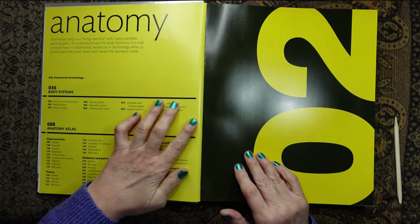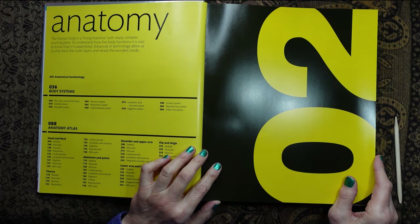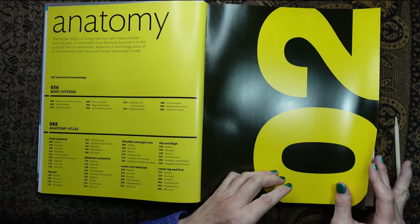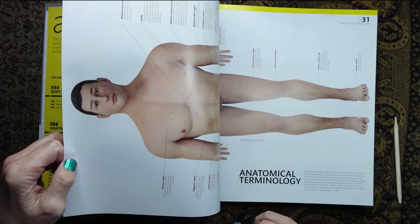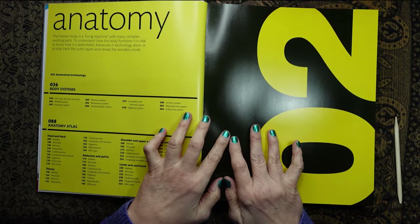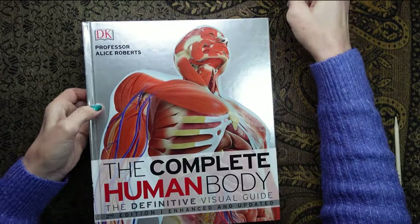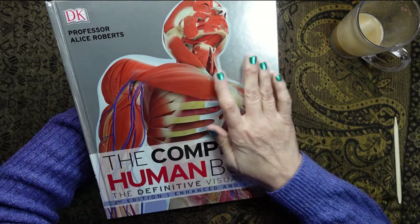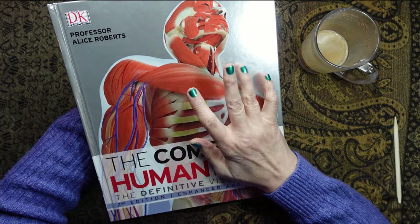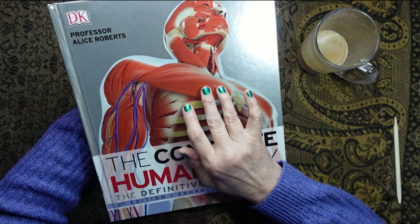Okay, so we're going to leave it there. If you have enjoyed this little video about the human body, let me know in the comments and maybe we will go on to anatomy next. I hope you enjoyed that. I thought that was quite interesting. This has been Kate with a cup of coffee at the Library of Whispers. I shall see you very, very soon. Bye bye for now.